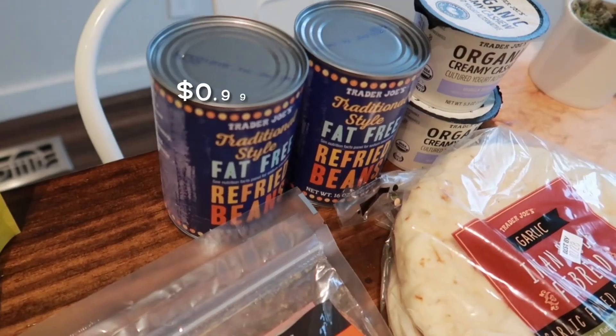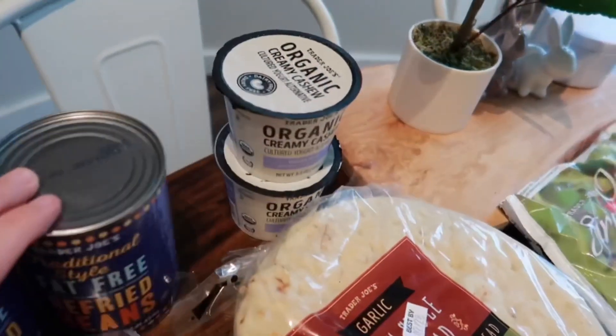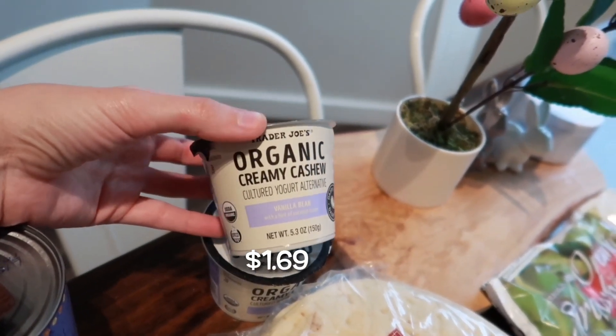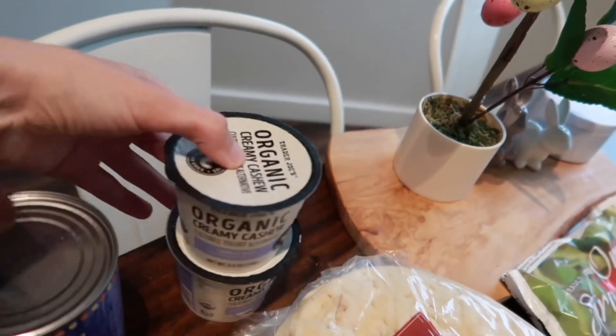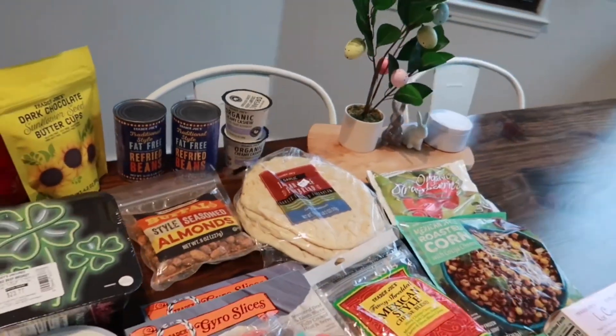I needed some refried beans to go with those quesadillas — mix in with the elote corn, really good. I also grabbed Tristan's favorite yogurt from Trader Joe's: the organic creamy cashew yogurt in vanilla flavor is his favorite, so I picked up two of those for his lunches as well.